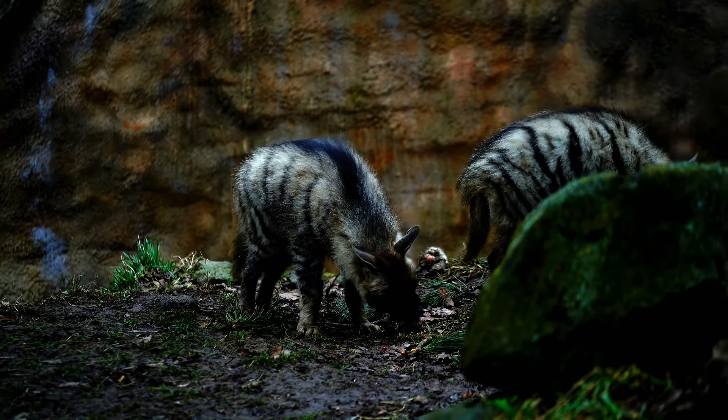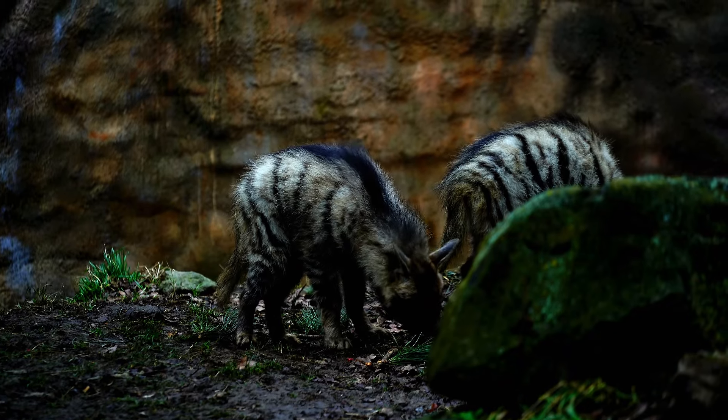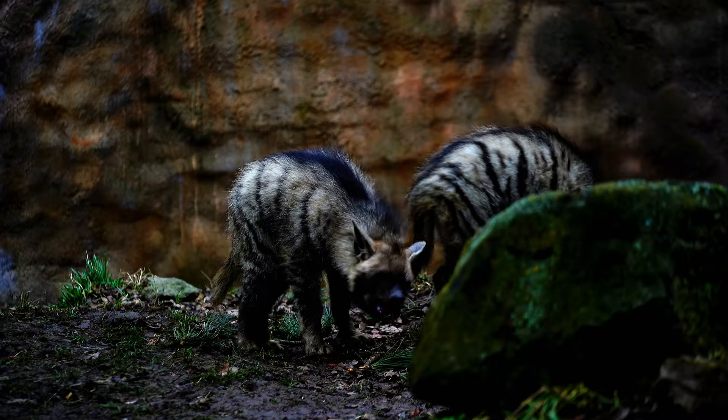In the wild, striped hyenas are primarily nocturnal hunters. They have excellent night vision and a keen sense of smell, which helps them locate prey and scavenge for food in the dark.